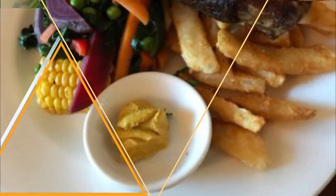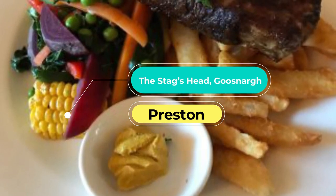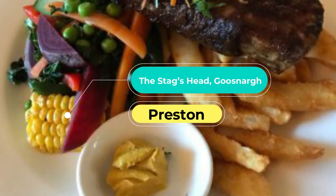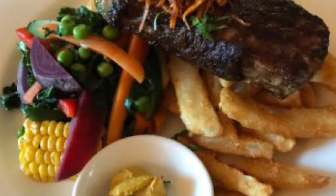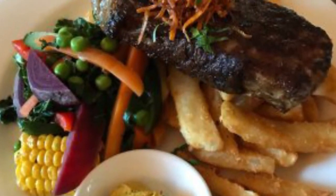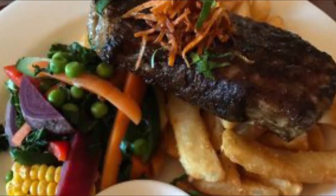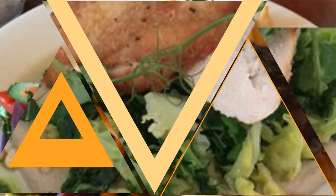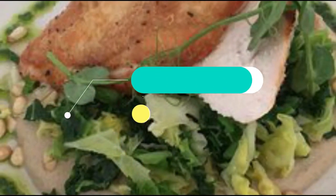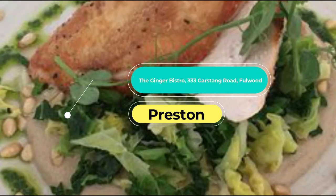Number four: The Stag's Head, Garstang. With plenty of fresh, locally sourced food on the menu, The Stag's Head makes the most of its Lancashire heritage. Dishes include Garstang duck from the one and only Johnson and Swarbrick's Farm, Mrs Kirkham's Lancashire cheese, leek and potato pie, and breast of pheasant.